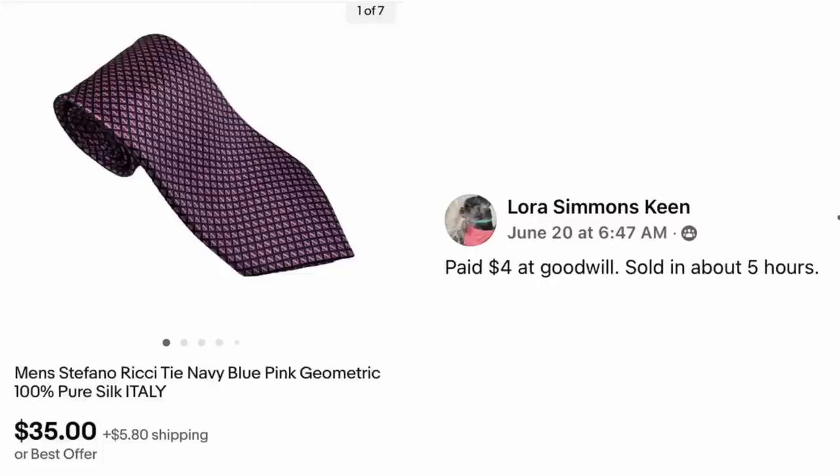Laura Simmons Keen has a tie — paid $4 at Goodwill, sold in about five hours. This is a brand she was not familiar with: Men's Stefano Ricci tie, navy blue pink geometric 100% pure silk. $4, sold for $35.